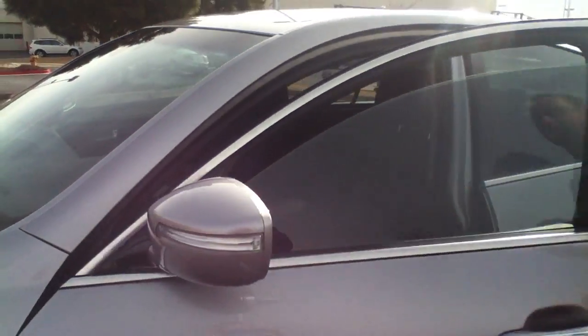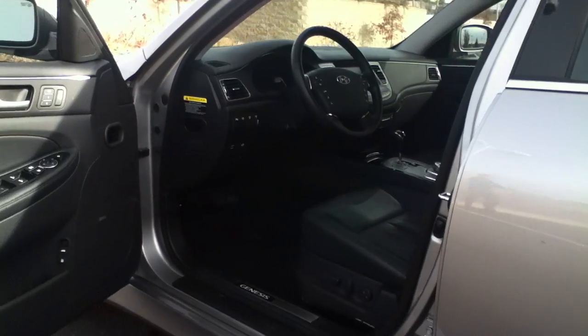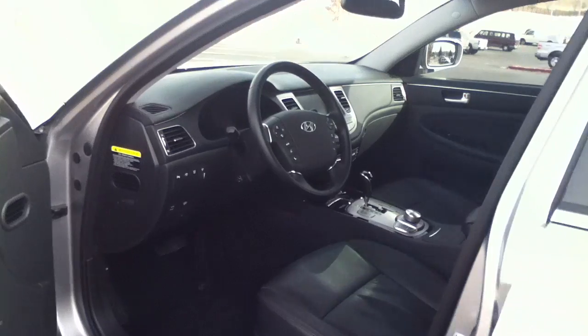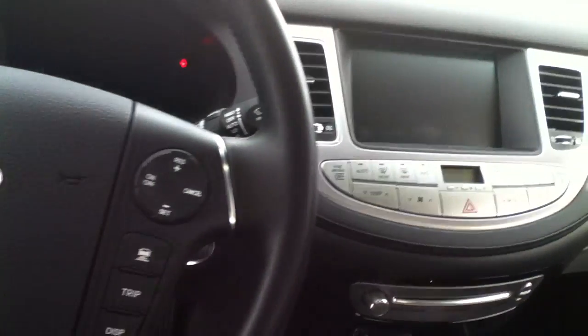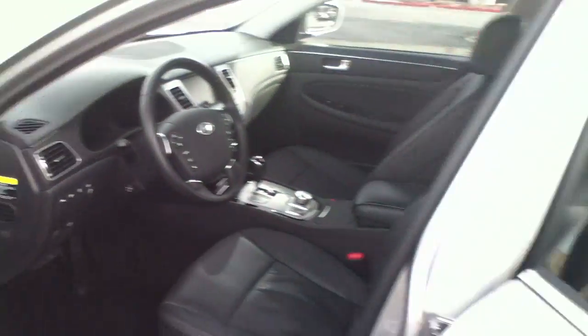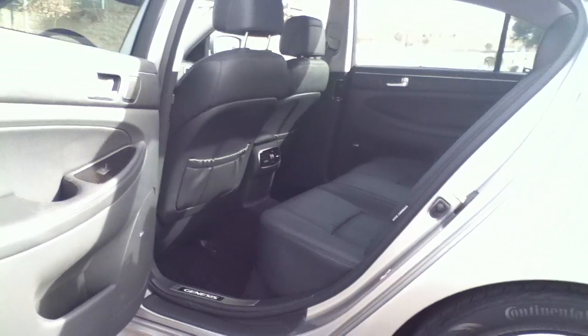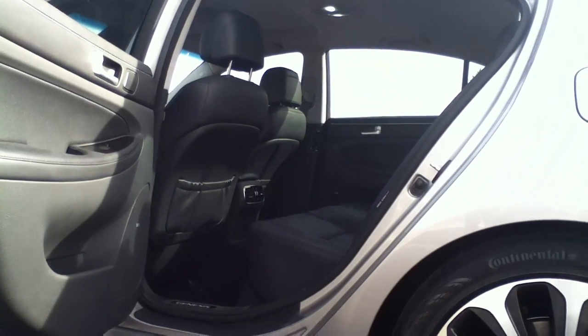Coming around up front here, you can definitely see the full spec of the luxury here, giving you your power driver's seat, power passenger seat, full leather interior, heated seats, memory seating, along with your in-dash navigation system with all your controls right there on the center console. Coming around to the back, there's definitely a large amount of room for any possible passengers, along with the integrated rear passenger heat and fan controls.